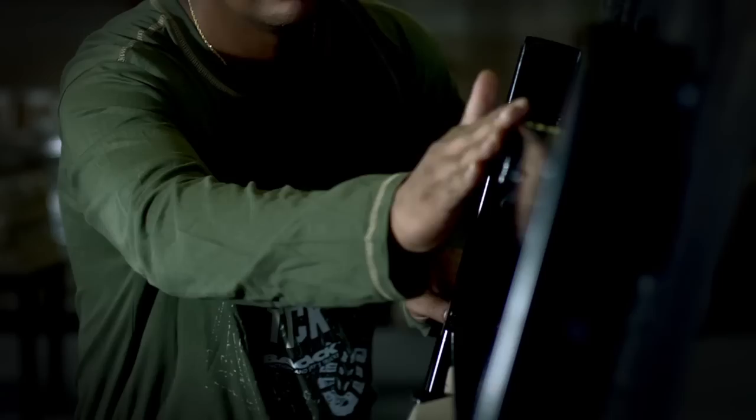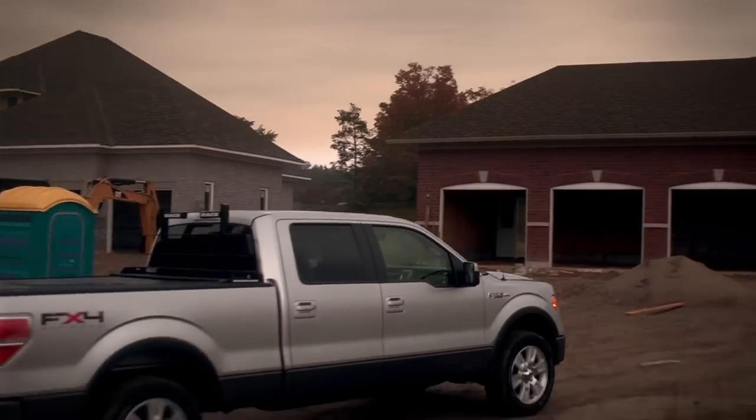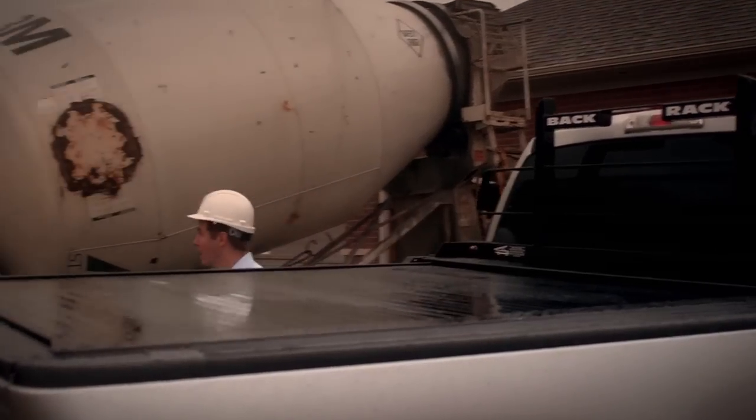From the cutting of US steel, the forming, welding, powder coating, and final inspections — everything is done by us, for us.